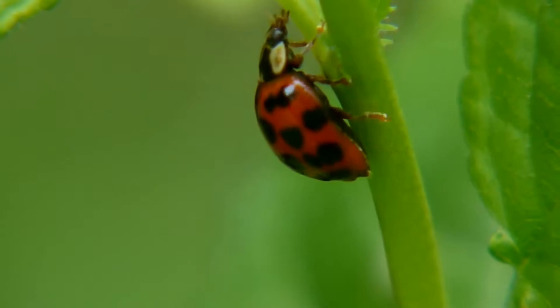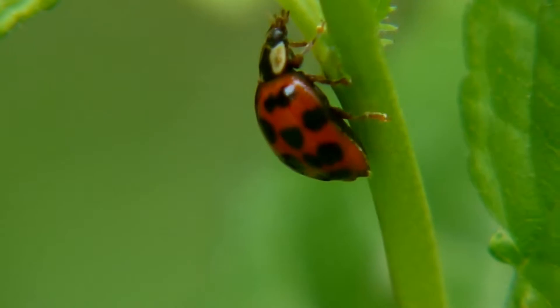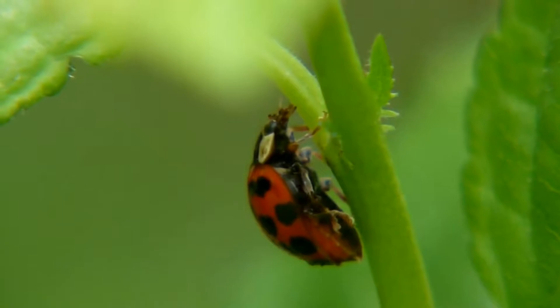The ladybug insect has a head, pronotum, thorax, abdomen, wings with elytra, and legs. The ladybug has a small and short head, which is fixed to the pronotum. The insect has eyes and movable antennae on its head.